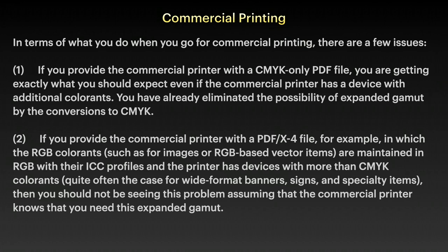If you provide the commercial printer with a PDF/X4 file, for example — and Affinity does do those — the RGB colourants such as for images or RGB-based vector items are maintained in RGB with their profiles. And if the printer has devices with more than CMYK colourants, quite often the case for wide format banners, signs and specialty items, then you should not be seeing this problem.